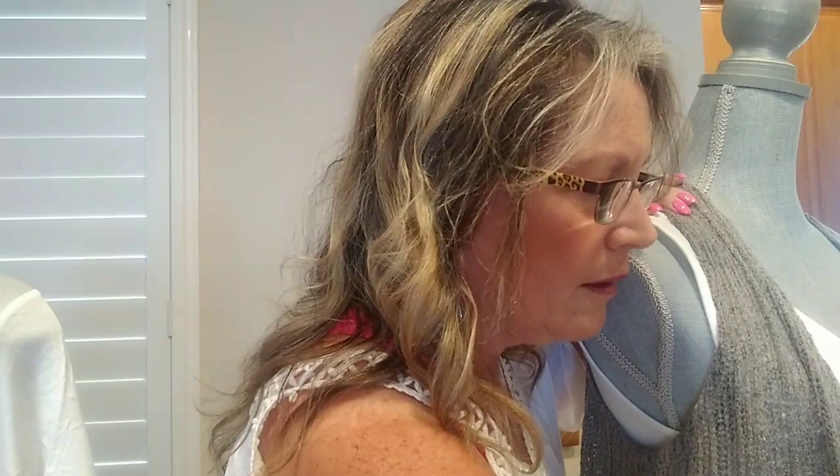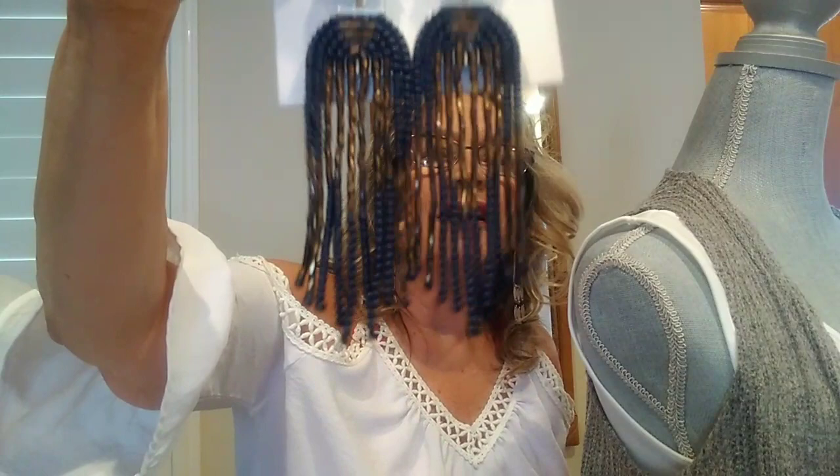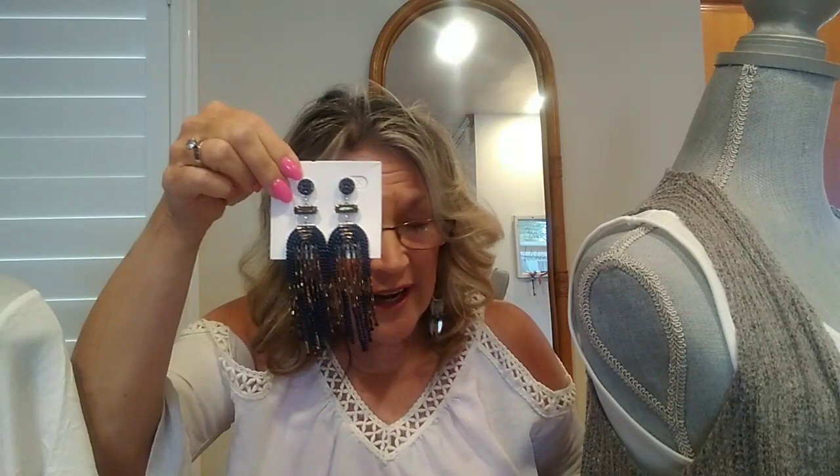Next, All In. If you like big earrings, these are all you need. Don't worry about the necklace, because these are your statement earrings. If you're one of those that likes to wear pretty, long, statement pieces, these are gorgeous — they shimmer. They're gold and brown, copper and navy blues. These are called All In, so if you're all in for big statement piece earrings, these are them. They're $49.